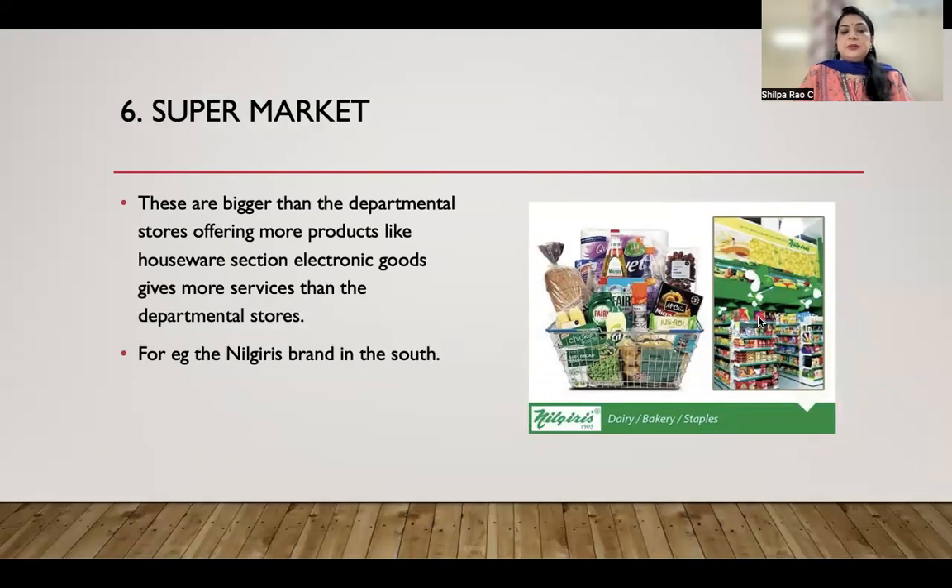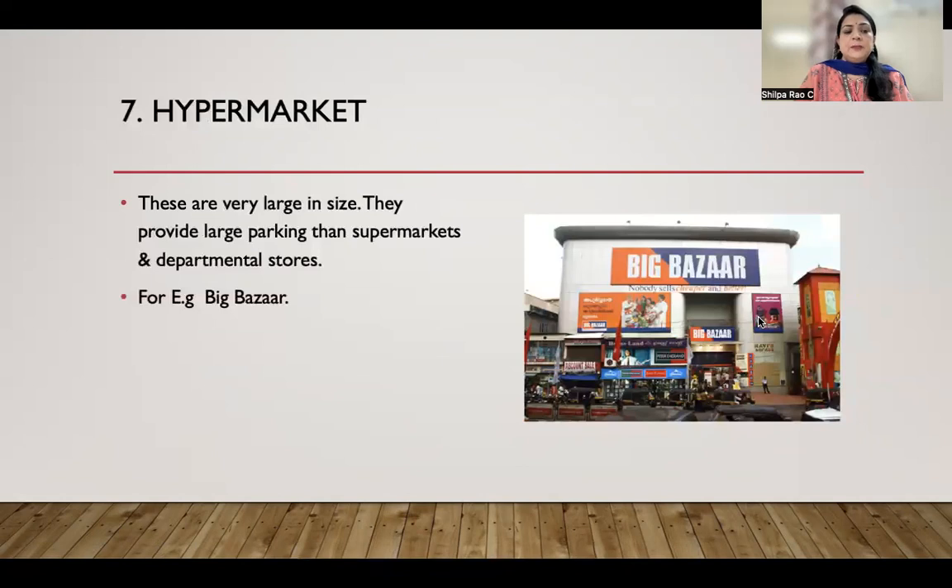The next type is supermarkets. These are bigger than departmental stores, offering more products like houseware and electronic goods, and provide more services than departmental stores. A good example in South India is the Nilgiris brand.